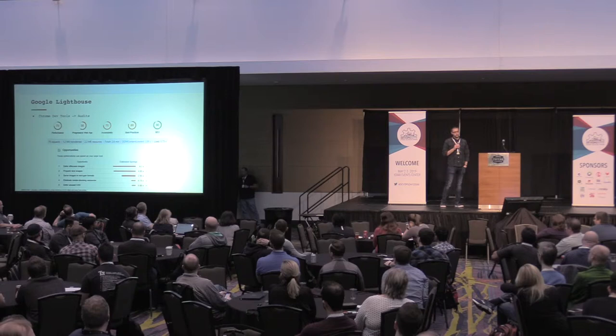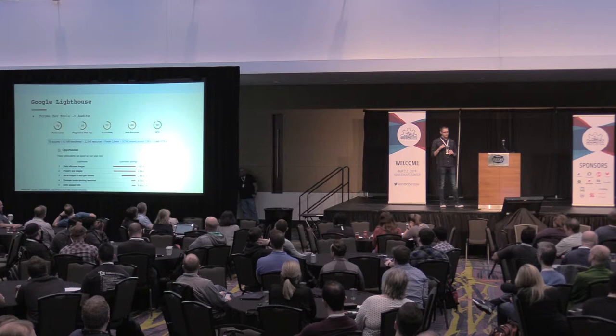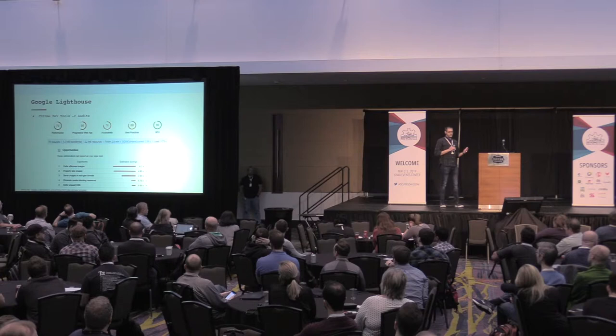So how do we fix these things? Google Lighthouse is a tool that's built into Google Chrome. Go to DevTools and run your audits. It will give you five scores. We care about two of the scores for the purposes of this: performance and best practices.